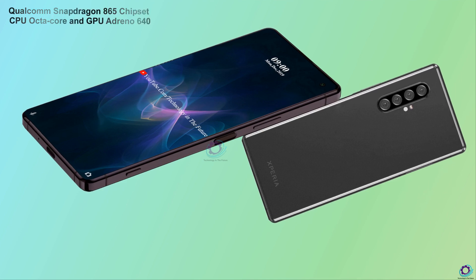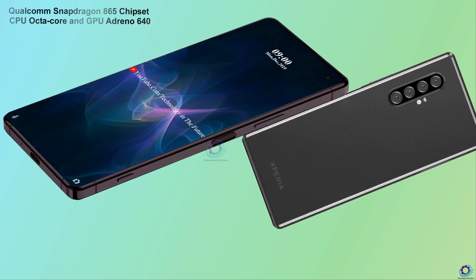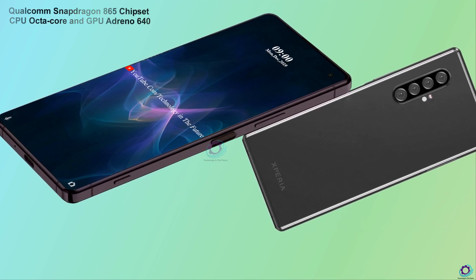Now let's talk about its processor. Qualcomm Snapdragon 865 Chipset, CPU Octa-core, and GPU Adreno 640.